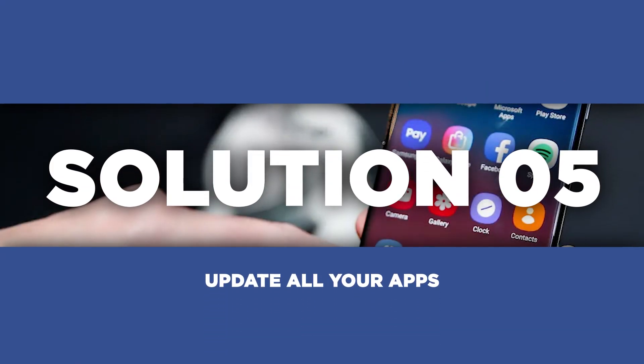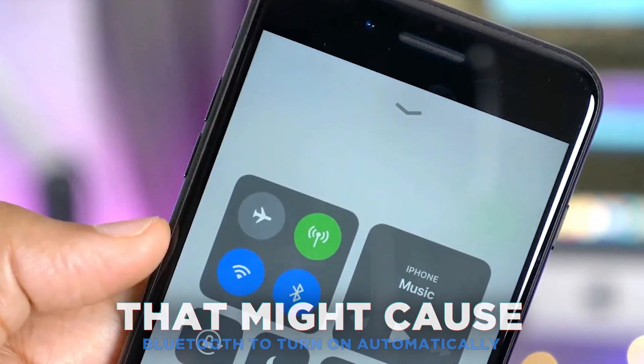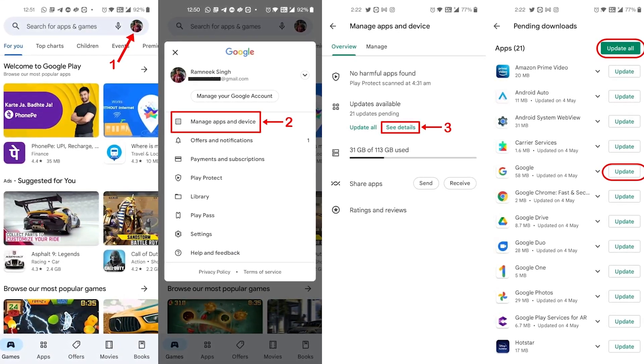Another possible solution is to update all your apps. Outdated apps can cause bugs and software glitches that might cause Bluetooth to turn on automatically. To do this, go to Google Play Store and tap on your profile picture on the top right of the screen. Choose Manage Apps & Device and update any apps that indicate that updates are available.